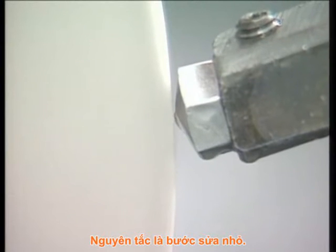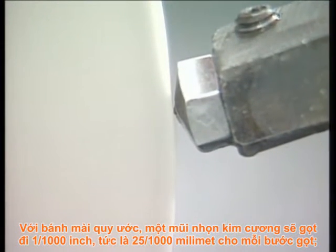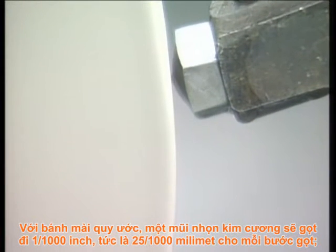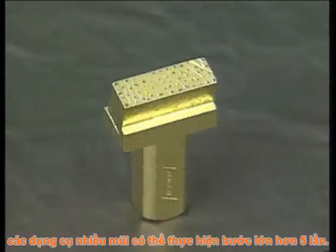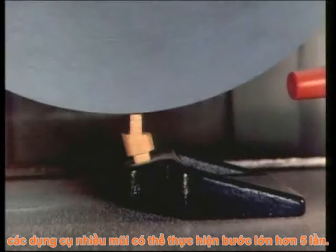Light dressing passes are the rule. On conventional wheels, a single point diamond removes about one thousandth of an inch or twenty-five thousandths of a millimeter per pass. Cluster or multipoint tools may take up to five times that per pass.